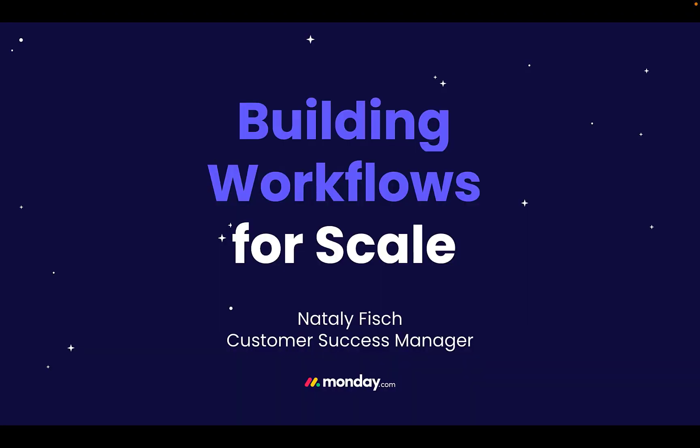Hi everyone, my name is Natalie and I am a customer success manager here at monday.com. I am excited to welcome you to this webinar series on building scalable workflows within monday.com. In this webinar, we will be learning about best practices for building workflows when the workflow is a large workflow or has the potential to scale to become a large one.